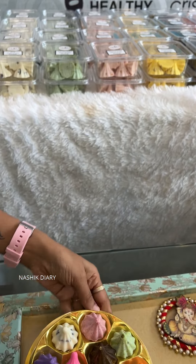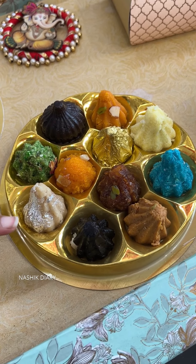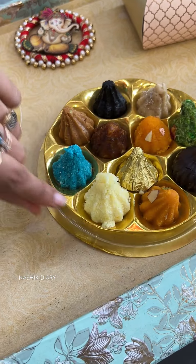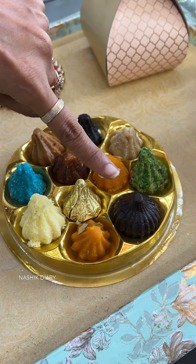We have used Mootichur Modak, Kaju Modak, Oreo Vanilla Chapping Modak, Peda Modak, Blue Lagoon Modak, Pineapple Modak, Mohan Thar and Sugar-free Modak.